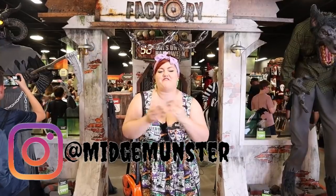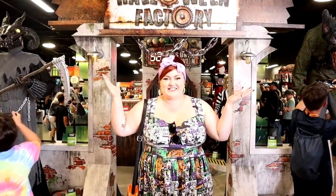Hey Glamour Ghouls! Welcome back! Today we are at the Spirit Halloween flagship store in Egg Harbor Township, New Jersey. Thank you so much to Spirit for sponsoring this video and we are going to walk through the store. Look, we're here! It's so exciting!